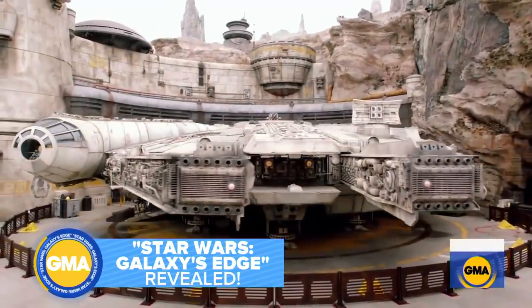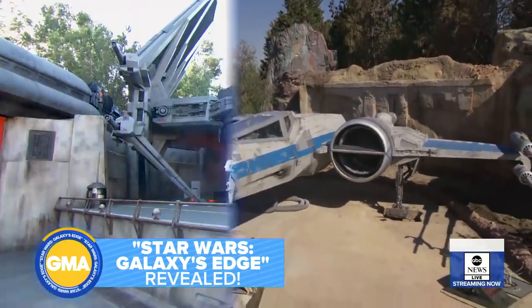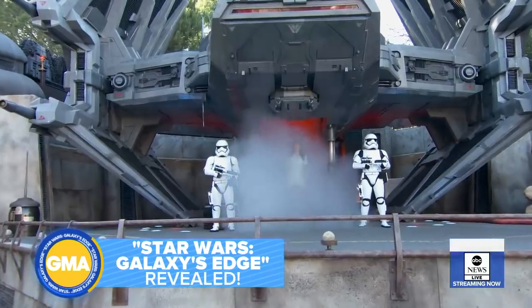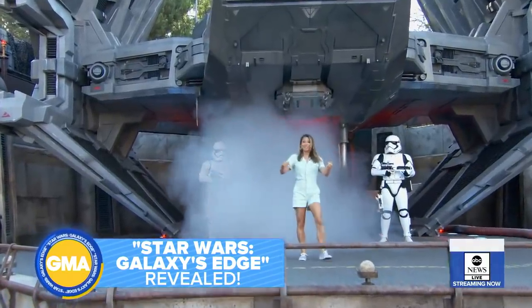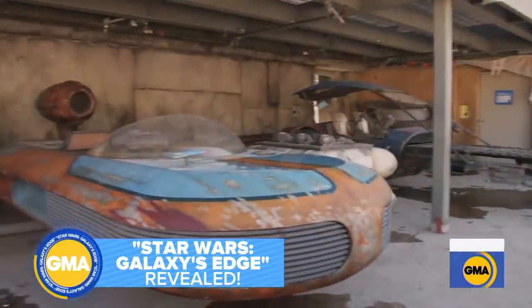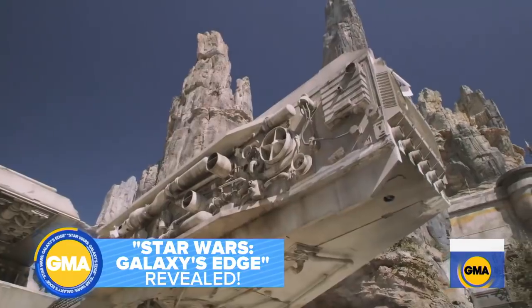This is what Star Wars fans have been waiting for. A galaxy far, far away, now closer than ever, and I just touched down. Now, that is called an entrance. Welcome to Star Wars Galaxy's Edge, where the adventure is right at your fingertips.